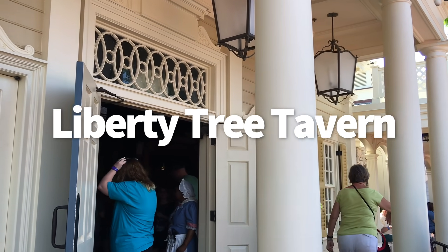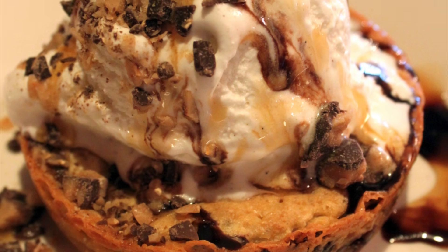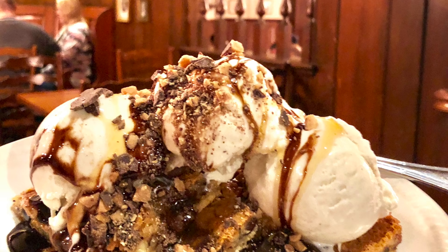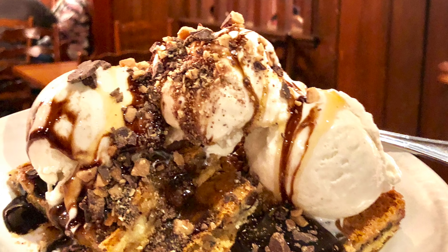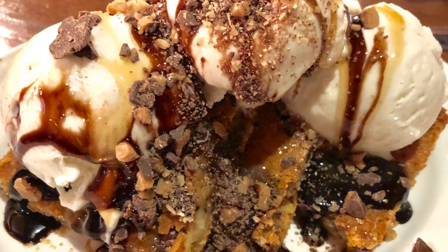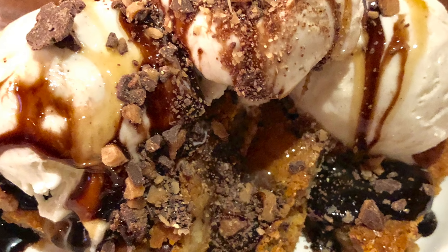And finally, our number one — Liberty Tree Tavern. Of course this is our top pick: the ooey-gooey toffee cake from Liberty Tree Tavern. For those who haven't tried it, this isn't cake. It's more like a crispy on the outside, gooey on the inside, toffee chocolate chip cookie-ish sort of thing, topped with ice cream and more chocolate and toffee. It's basically one of the best desserts at Disney World and definitely in the Magic Kingdom.